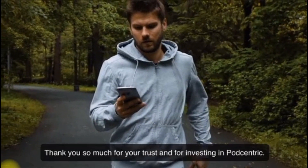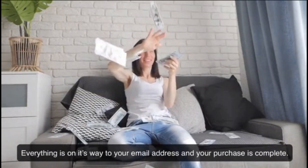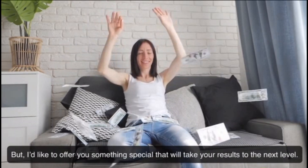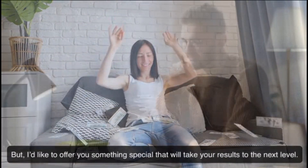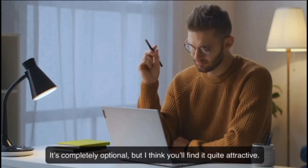Thank you so much for your trust and for investing in Podcentric. Everything is on its way to your email address and your purchase is complete. But I'd like to offer you something special that will take your results to the next level. It's completely optional, but I think you'll find it quite attractive.